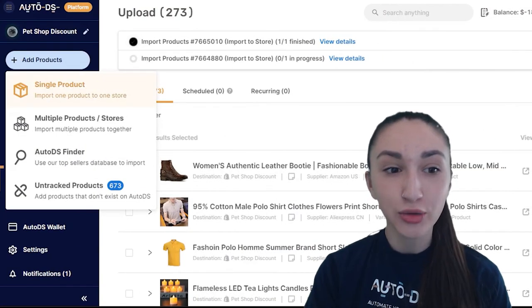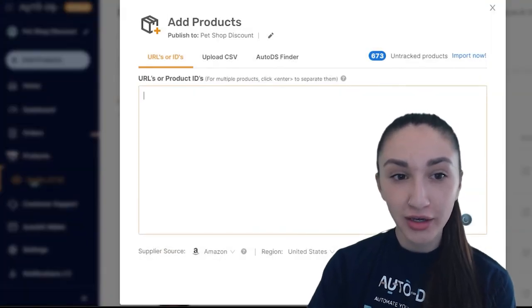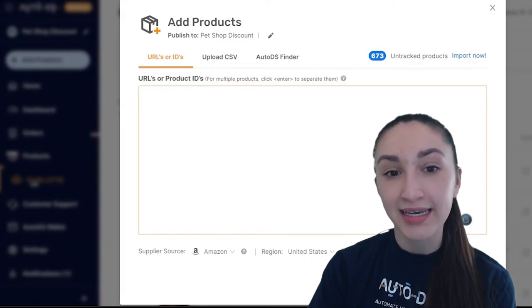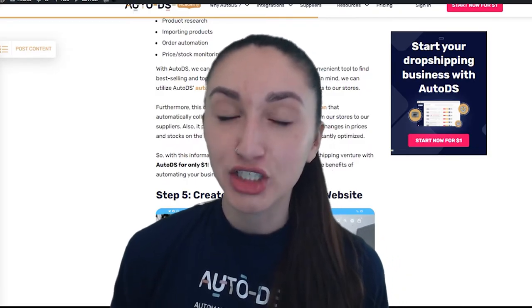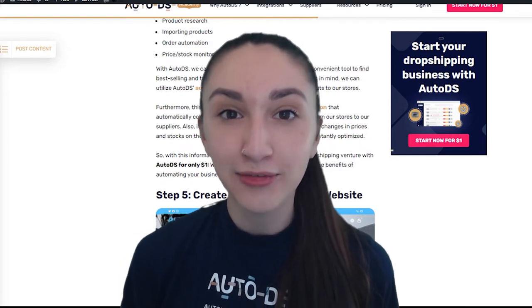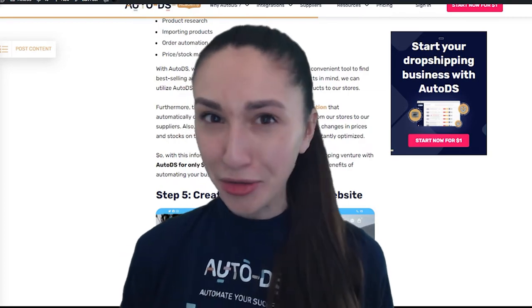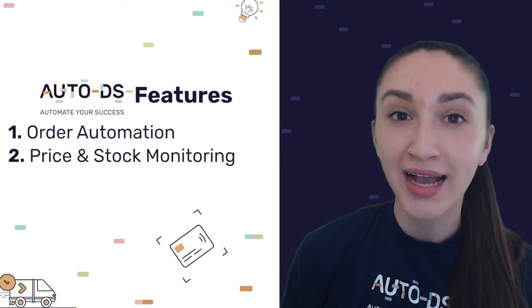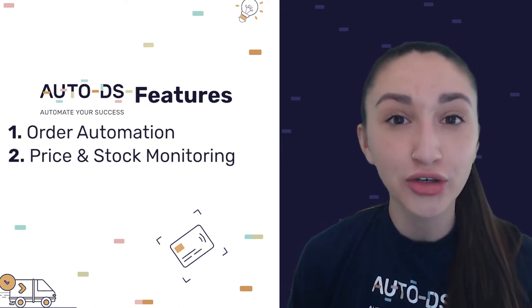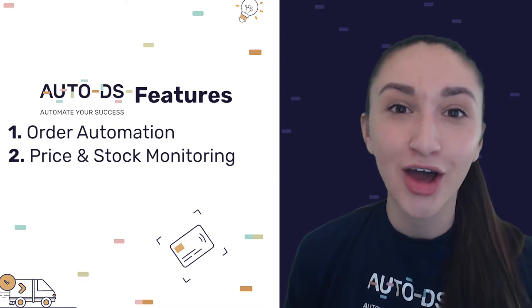What you just did for a single product, you can also do for multiple products using URLs, IDs, or a CSV upload. AutoDS also offers automation that automatically collects and forwards your customer's details from your store directly to your supplier. We also provide price and stock monitoring that tracks prices and stocks on your supplier side to ensure your business is constantly optimized. You can jumpstart your dropshipping business with AutoDS for only $1.